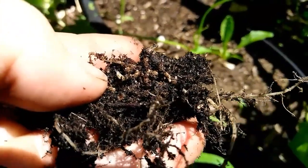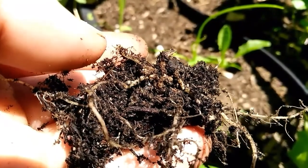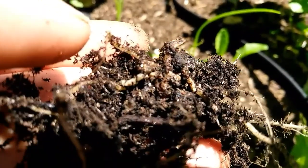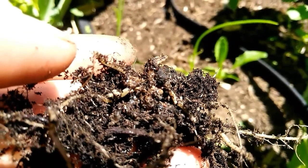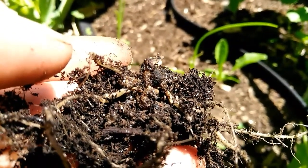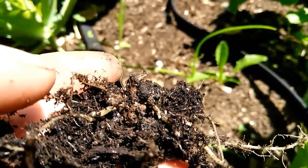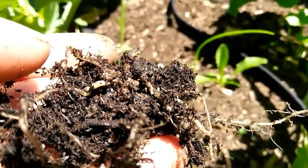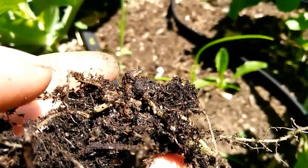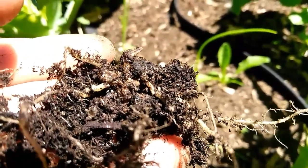Can you see that right there? Yeah, you can see that pretty good. Not what I want to see. When I see this, I'm digging up a chunk of soil and throwing it in the garbage.